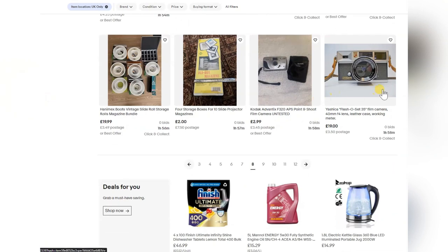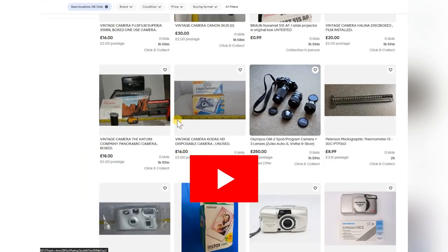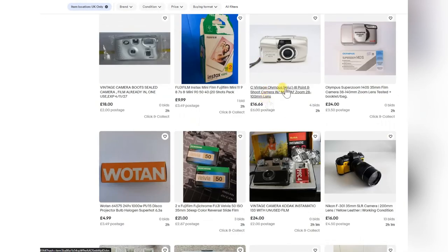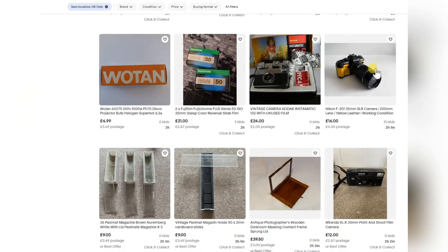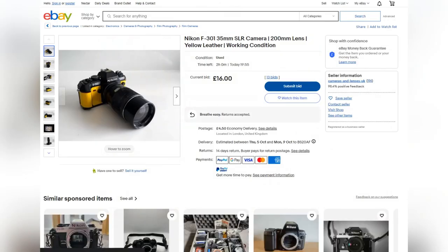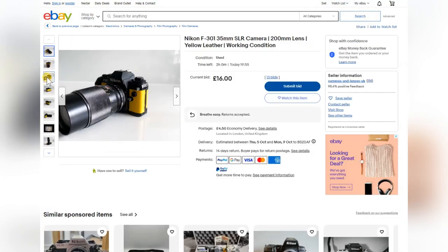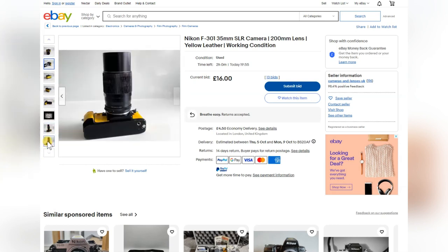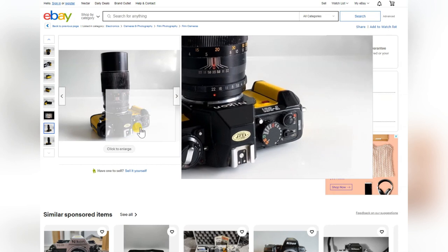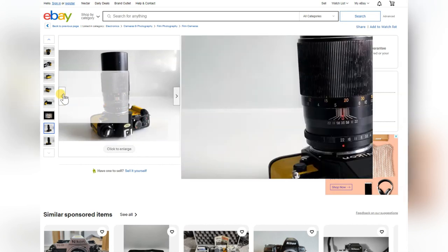There's an Olympus Mju point-and-shoot at £16 — great little camera. Stick it in your pocket, load some film and you're away. The Nikon F301 — what a beauty. Horrible leatherette but the actual camera is great, really underrated. I've got several and love them all. Two-thousandths-of-a-second shutter speed, cheap camera, metal body — great camera. At £16 worth it all day long, except for that leatherette. What were they thinking?